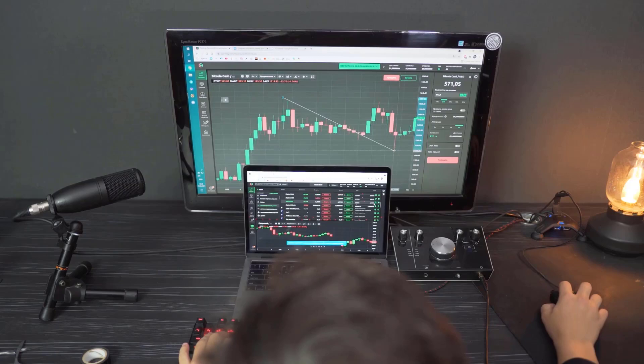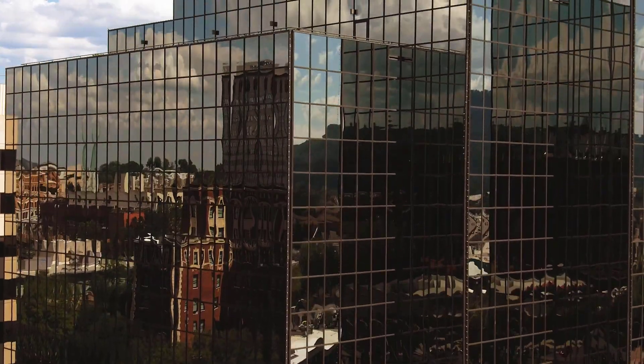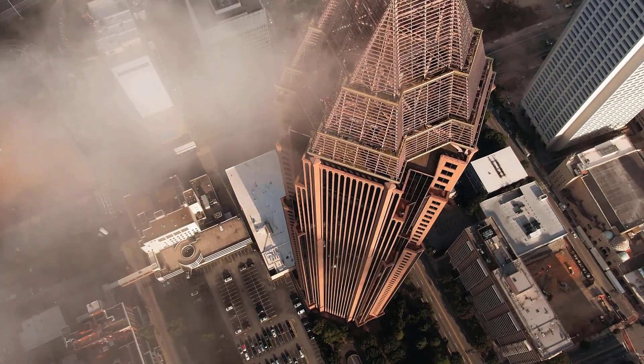Bitcoin SV cost forecast on Wednesday, April 5: cost 654 rands, high 700, low 608. Bitcoin SV estimate on Thursday, April 6: cost 672 rands, high 719, low 625.